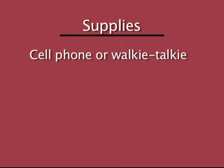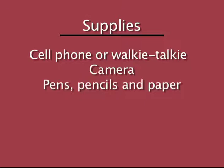Also, make sure you've got a cell phone or walkie-talkie and a partner to work with. Bring a still or video camera if possible, as well as pens, pencils, and paper for note-taking and documenting. Along with a supply of absorbent materials, you may need special tools like wet vacs, sump pumps, dehumidifiers, and fans to help you eliminate as much water as possible.